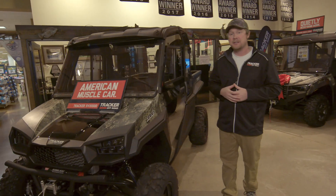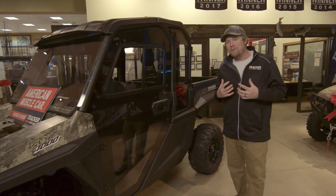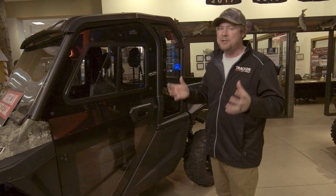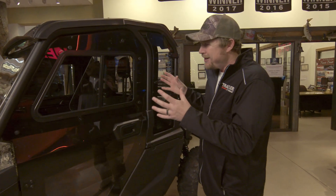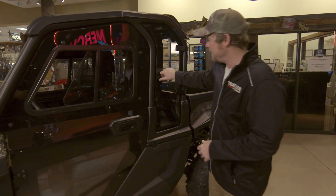The next thing this SVX 1000 has on it is the premium hard cab package. Where I'm from, down south, it doesn't get quite as cold as it does up here in the north, and you don't see a lot of people running around with this hard cab package. But up here, it's going to be important.